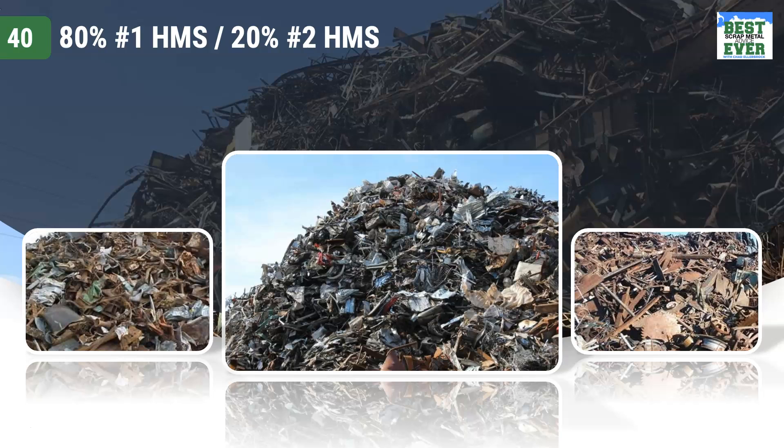Rebar mills, for example, like this grade as rebar chemistry limits are loose and can handle a high alloy scrap metal.